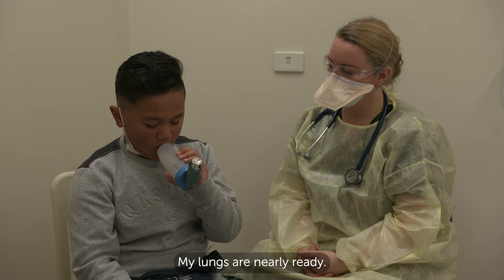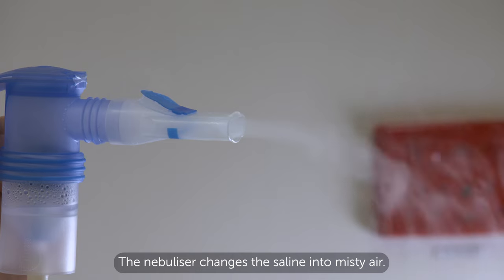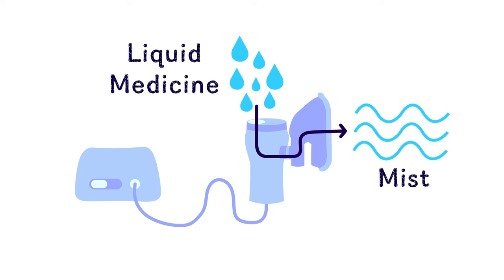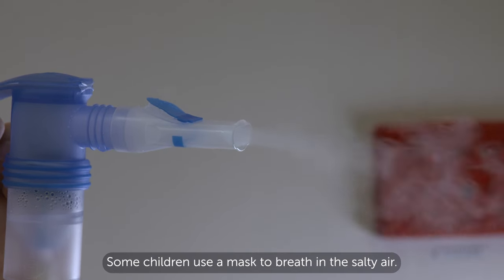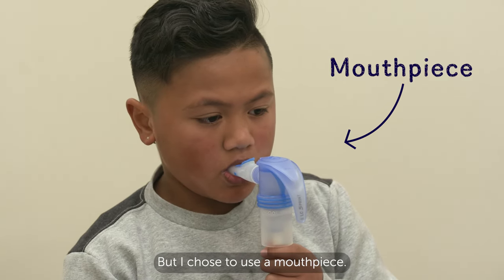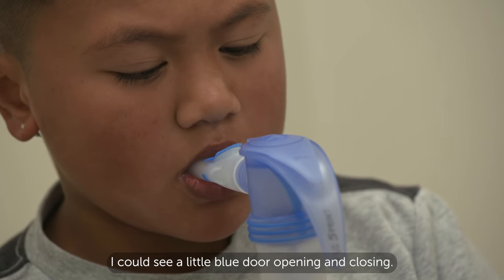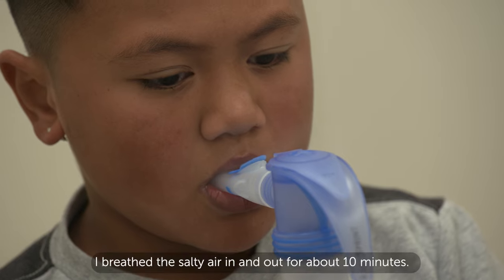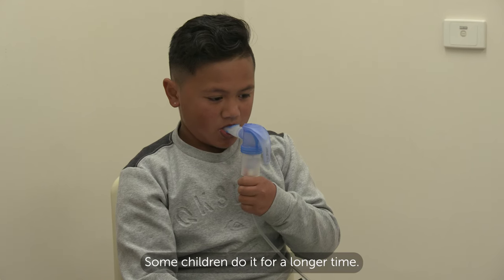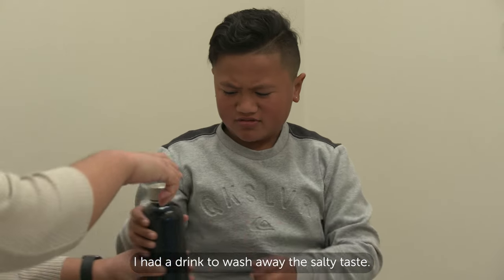My lungs are nearly ready. Now to use the nebuliser with saline. Saline is salty water. The nebuliser changes the saline into misty air. It sounded bubbly. Some children use a mask to breathe in the salty air, but I chose to use the mouthpiece. While I was taking deep breaths, I could see a little blue door opening and closing. I breathed the salty air in and out for about 10 minutes, but some children do it for a longer time. The salty air helped me to cough. I had a drink to wash away the salty taste.